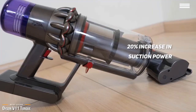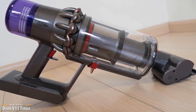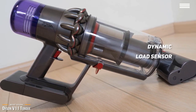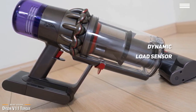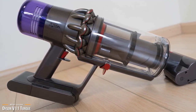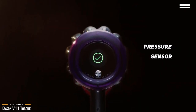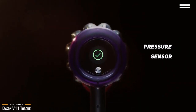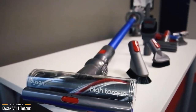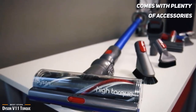The V11 Torque is light and easy to handle, and being cordless means you can take it anywhere without fumbling with cords or searching for an outlet. It features a Dynamic Load Sensor that checks resistance at the brush head, calibrates suction power, estimates remaining battery life, and displays that information on an easy-to-read LCD screen. A pressure sensor also alerts you on screen if the tube is blocked or the filter needs washing.